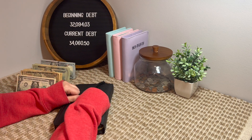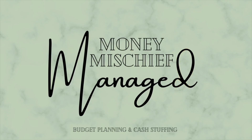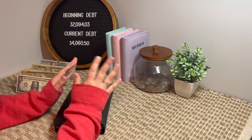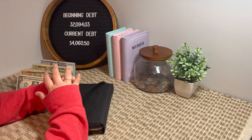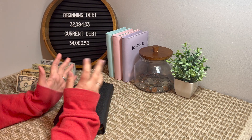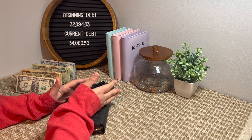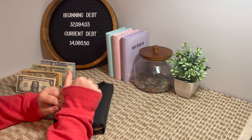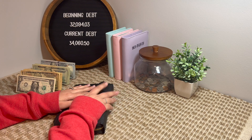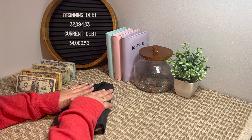Hey y'all, it's Dani and I'm back with another cash stuffing video. It's my favorite part of the week. I absolutely love cash stuffing because I think everybody in the budgeting community agrees they love playing with cash. I also love to see how my husband and I grow each week, because honestly we have been, and I'm so excited to see where we're at in a few months.